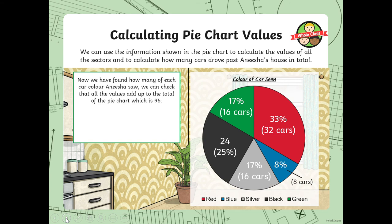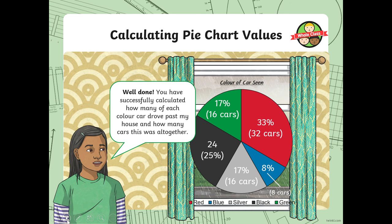Now we have how many of each car colour, we can check that all the values add up to the total of the pie chart, which is 96. That's how you check your answers. Well done if you got that. You can always go back and check your answers, see where you may have gone wrong, and find your mistakes. If you find a mistake or you've learnt something, share it on the Frog page.